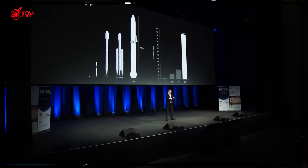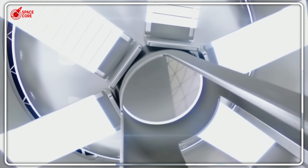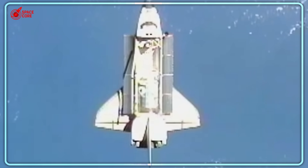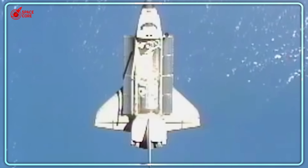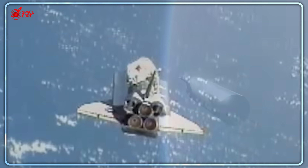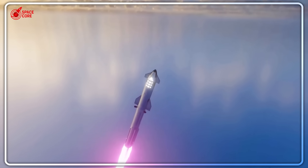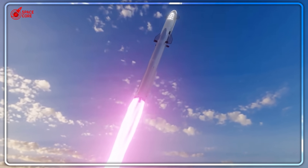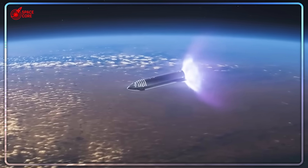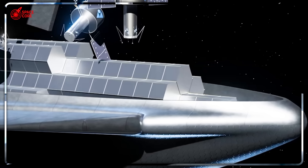Flight 9's failure revealed something SpaceX doesn't want to admit: all three payload systems share a common vulnerability that could doom the entire program — temperature management. The PEZ dispenser failed because ice particles disrupted the deployment sequence. The clamshell doors require precise thermal expansion calculations to maintain their seal. The lunar elevator must operate in temperature swings from negative 230 degrees Fahrenheit to positive 250 degrees Fahrenheit as it moves between lunar day and night. Every system depends on components that expand and contract with temperature changes. On Earth, this creates minor adjustments — in space, it creates cascading system failures.